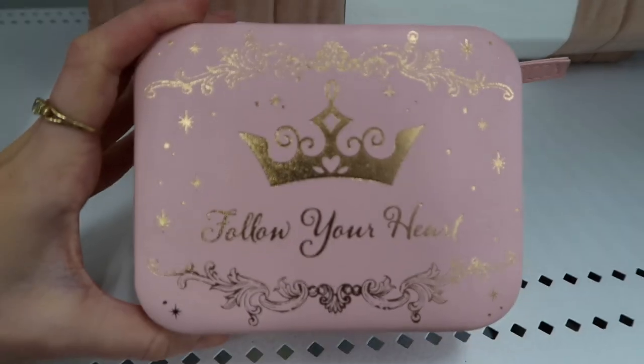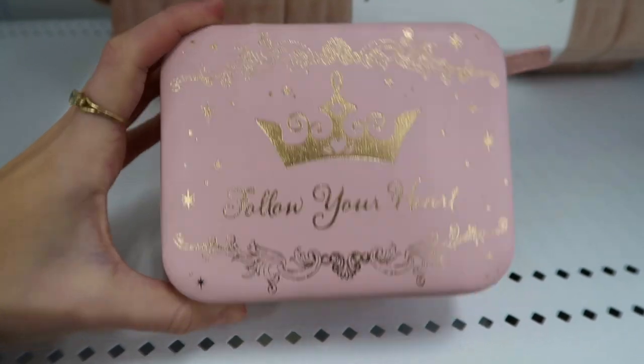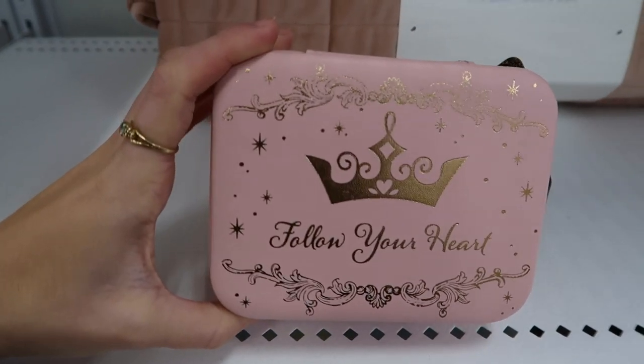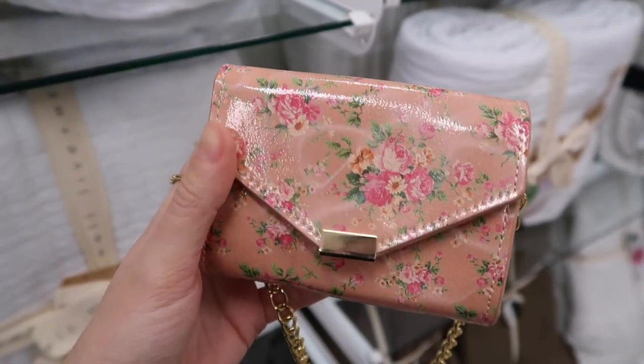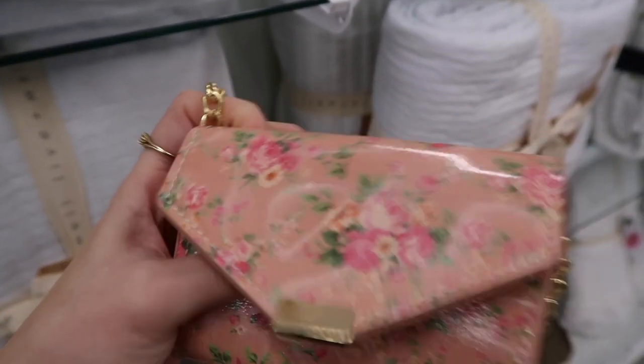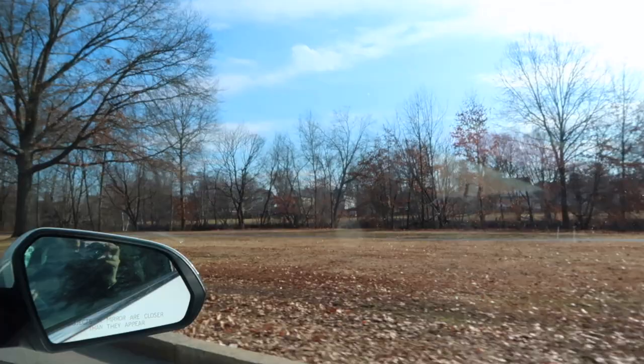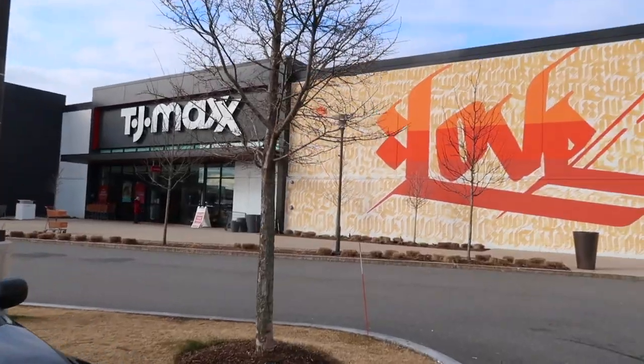Then I found this Cuisinart pan. How stinking adorable is this Legally Blonde notebook! I also found this 'Follow Your Heart' jewelry box by Impressions Vanity. Next I found this floral purse — I don't know if it was a kid's purse or not, but it was super cute. I ended up leaving it behind because it had some imperfections.